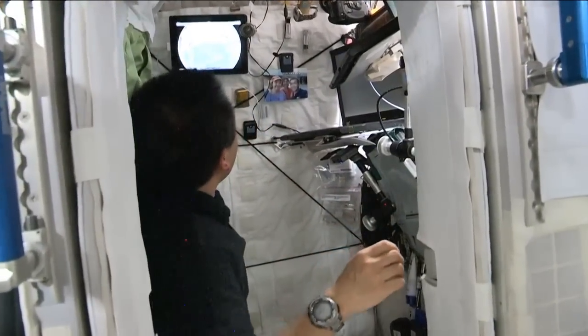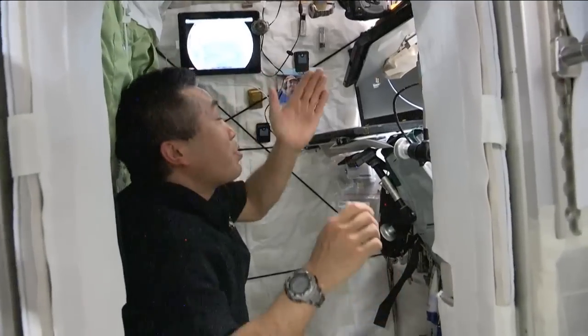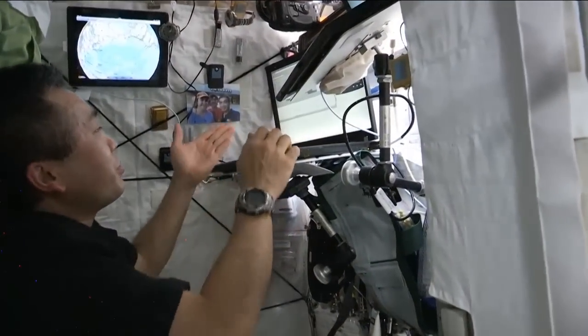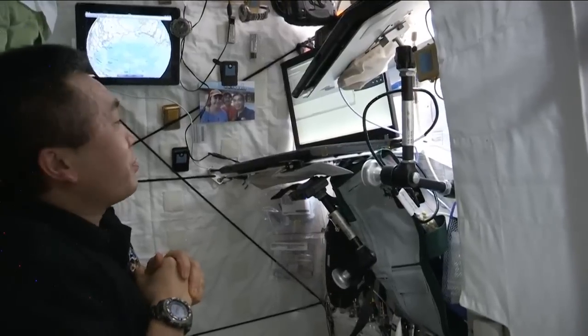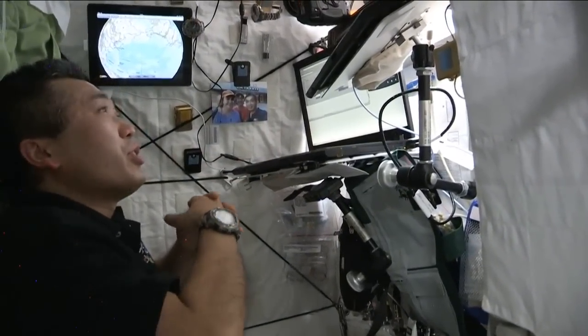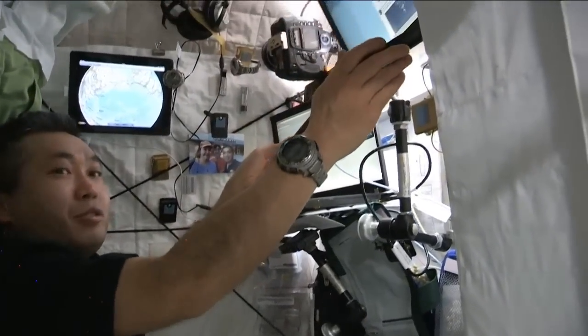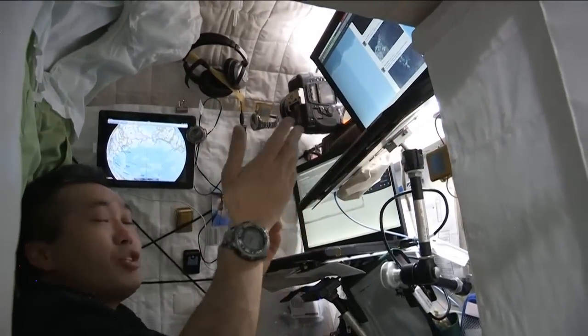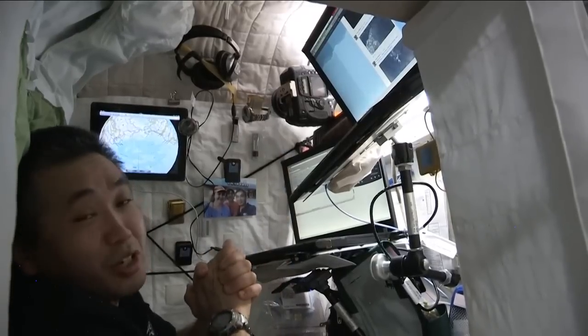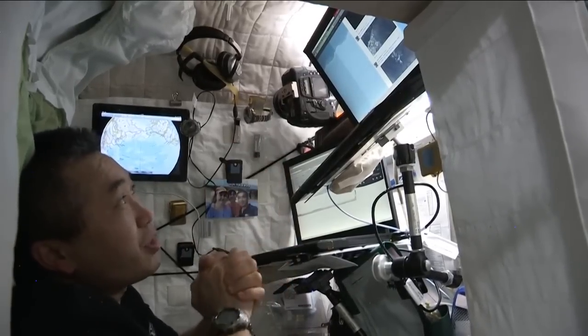Here I have two computers: one is to check the schedule, official emails, and procedures. There's another one — same laptop — but this one is for internet access, and actually I tweet from this internet terminal.